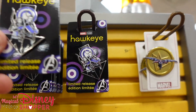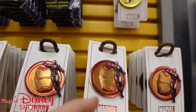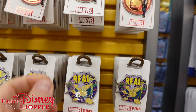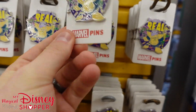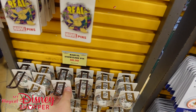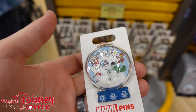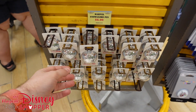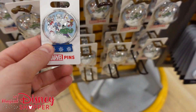A couple of Marvel pins: Hawkeye pins at $8, and Falcon and Iron Man pins at $5. The 'Creeping It Real' Halloween collection villain pin is going for $4 — that's a really great deal. The Marvel Snow Globe pin is from Christmas this year — very cool pin going for $7, was $15 in the park. You can see all the snowflakes on there.